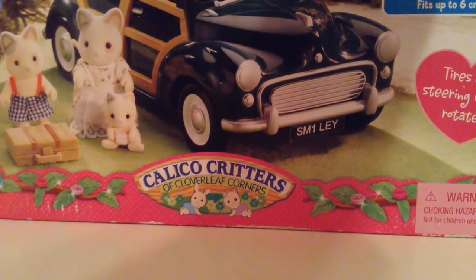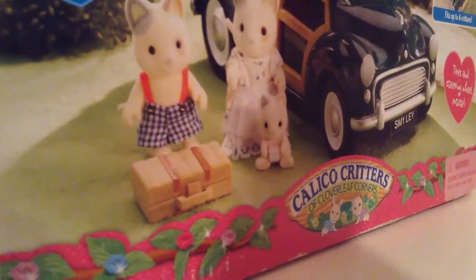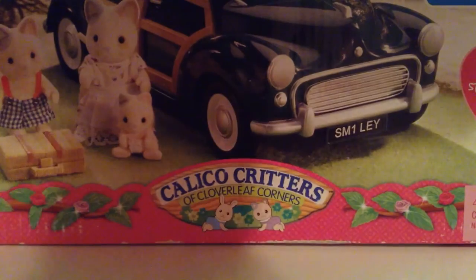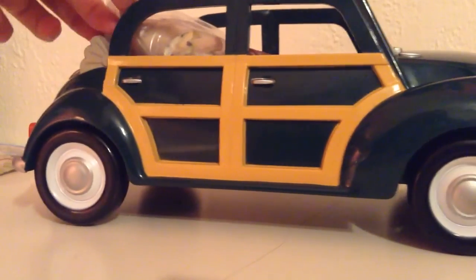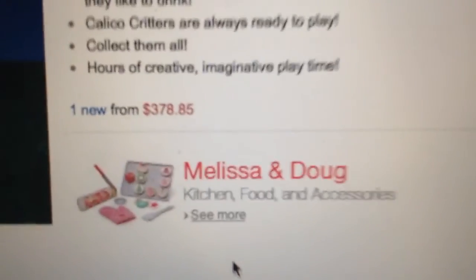One thing that is very interesting about this set is that it is actually a retired set. I just found this at Barnes and Noble, which I believe is pretty much the only place you can get it unless you get lucky. Not only is this set rare, but the cats themselves — the Whiskers cat family — are a pretty rare set too. I saw this family on display on Calico Critters packaging and I was like, oh, that's a nice family. I really like that family. When I saw the price, I was like, shut the front door.